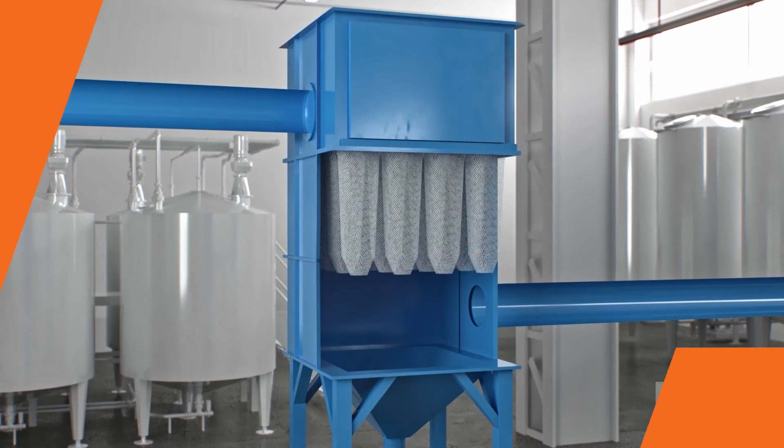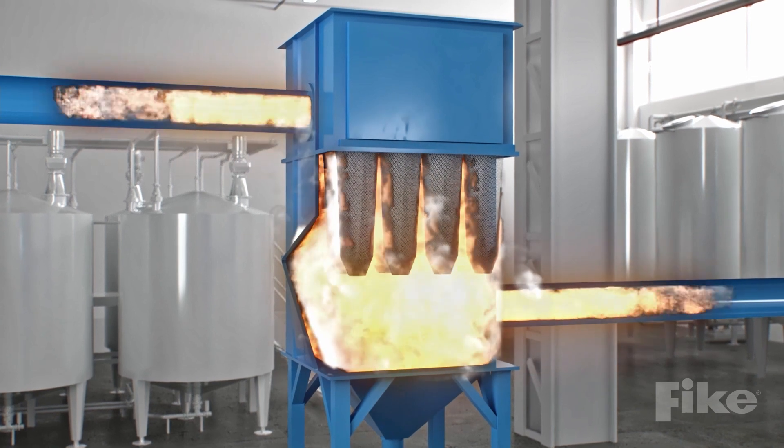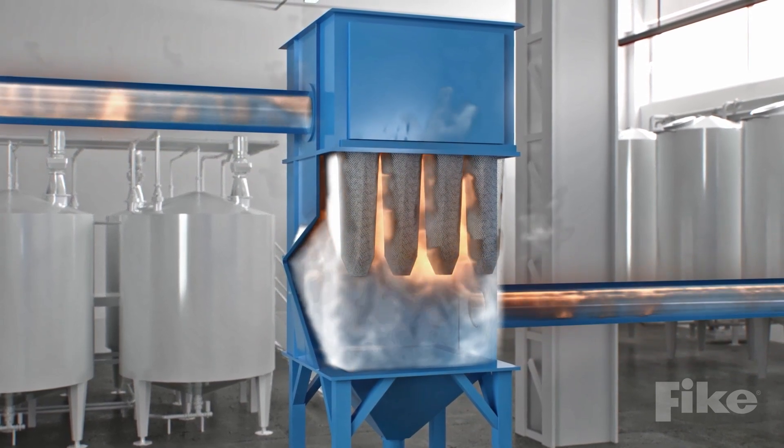When an ignition source meets a combustible dust cloud within an enclosed space, a devastating explosion may occur.